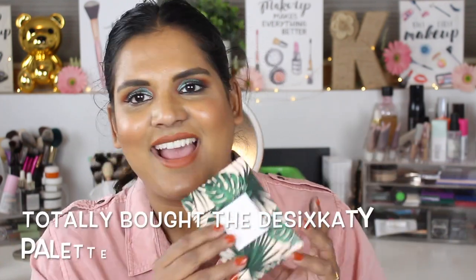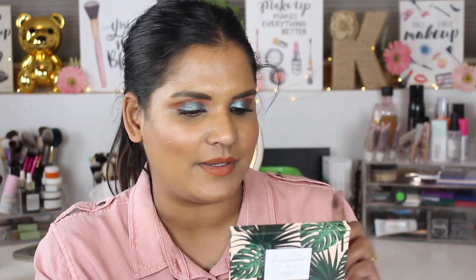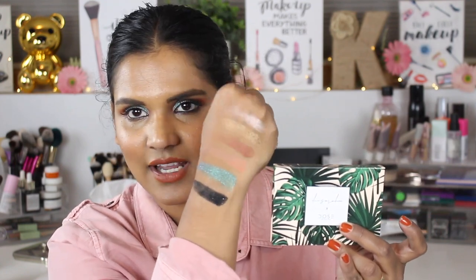This palette is paraben-free, gluten-free, and cruelty-free, with a 12-month shelf life. The net weight is 6 x 1.70 grams or 6 x 0.06 ounces, and it's made in the USA. I'll put the shade names on screen so you know what they are. I really love this palette and I'm so happy I bought it.